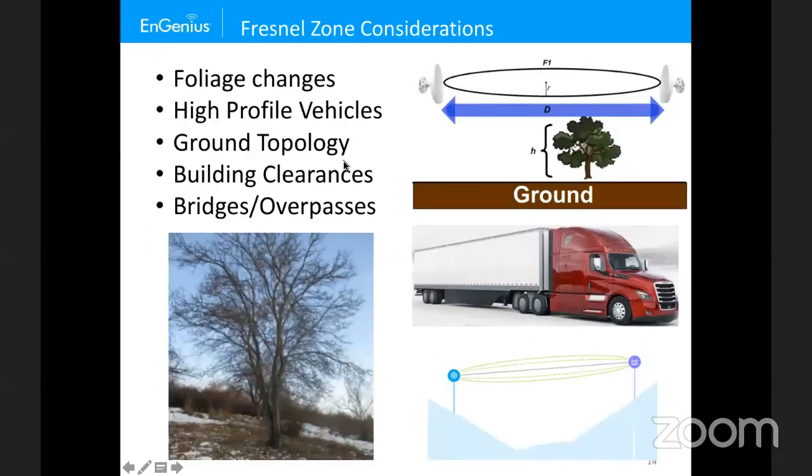Also consider foliage changes. For example, if you deploy during winter and get great signal strength, when spring and summer arrive and leaves grow on nearby trees, the link may become marginal or unusable. You need to account for trees in your Fresnel zone calculations before deploying to ensure proper clearance year-round.